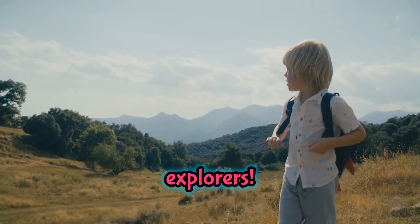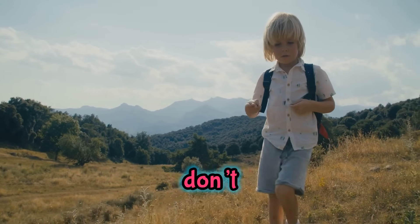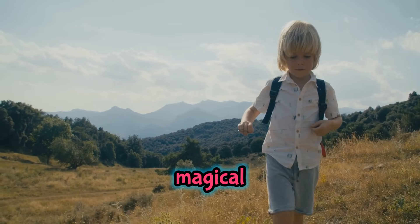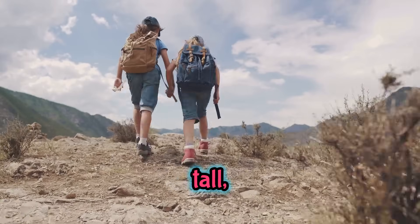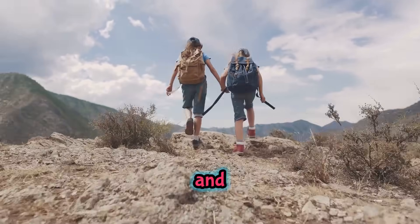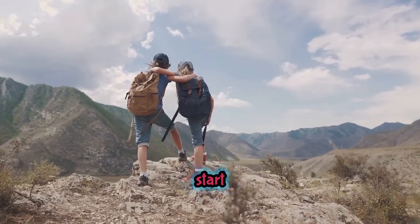Hi there, little explorers! Do you know what amazing secrets we're about to uncover today? I don't think people understand just how magical mountains really are. Get ready, because we're about to climb a tall, majestic mountain together and discover some of the coolest facts and creatures hiding up high. Let's start our adventure!